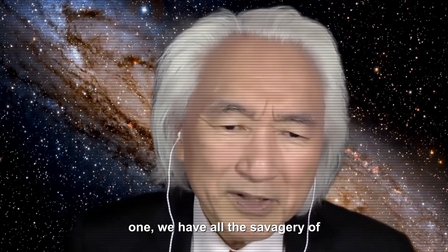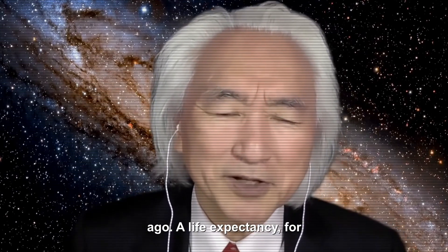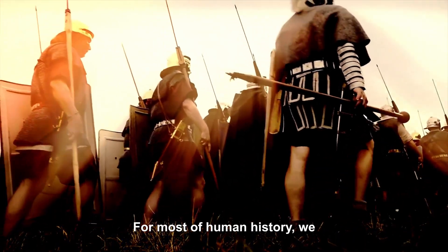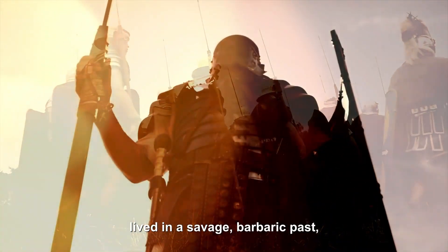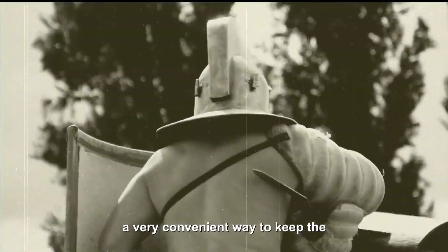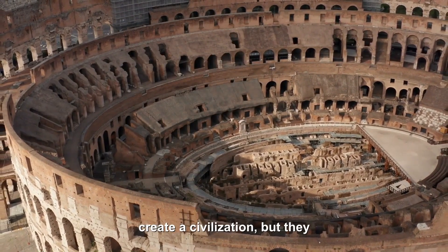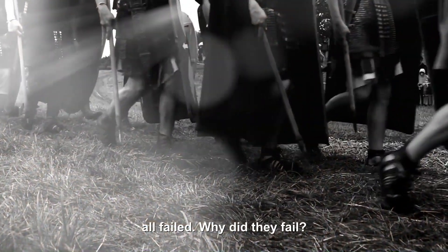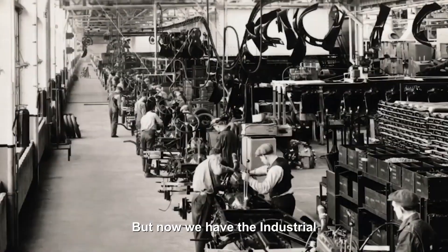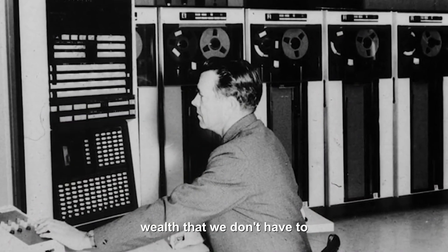But this is the greatest transition in human history. We are privileged to be alive to see it. Before we become Type 1, we have all the savagery of Type 0 — we came from the swamp. Think of what life was like just a few hundred years ago. Life expectancy was 30 years of age for most of human history. We lived in a savage, barbaric past, just struggling to stay alive. Many attempts were made to create a civilization — look at the Roman Empire — but they all failed because there was not enough wealth to go around. But now we have the Industrial Revolution, the Electric Revolution, the Computer Revolution, giving us enough wealth that we don't have to constantly fight for it.